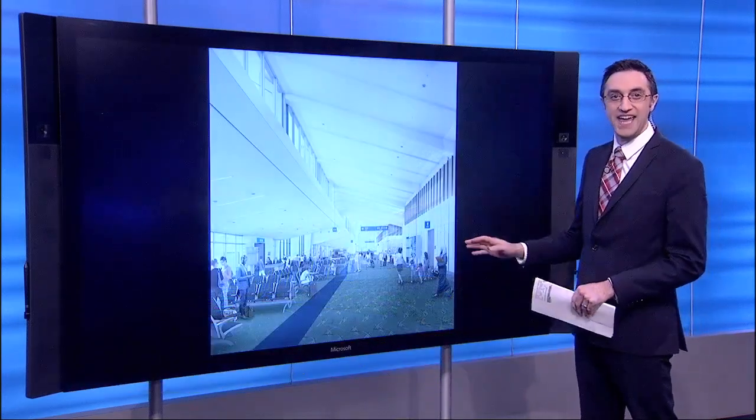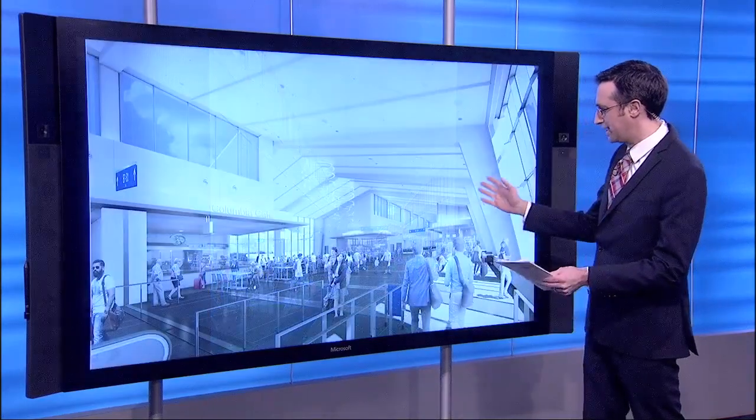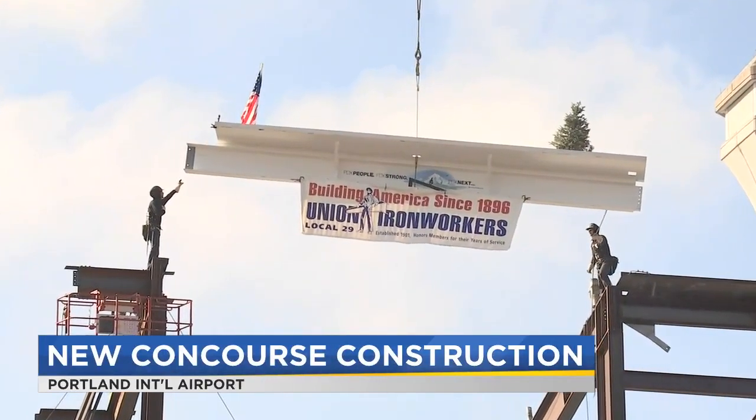This is what the new Concourse E will look like on the outside, and this is what it's going to look like on the inside. There are plenty of shops, plenty of food as well. But this is what it looks like today. There's still a long way to go, but today hit a major milestone.